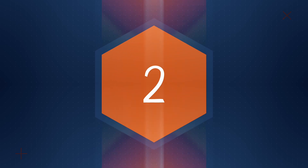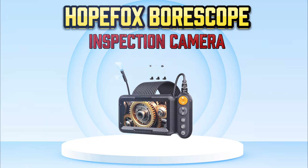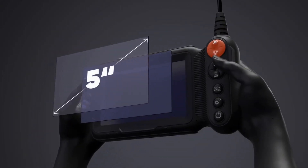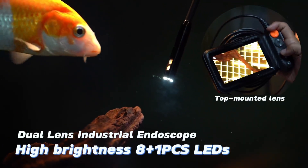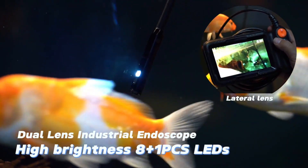Number 2: HopeFox Borescope Inspection Camera. The HopeFox 5-foot Dual Lens Borescope is an advanced digital inspection camera designed for easy and efficient inspections. With 1080p resolution, it delivers clear, high-definition images, making it perfect for automotive, plumbing, and wall inspections.